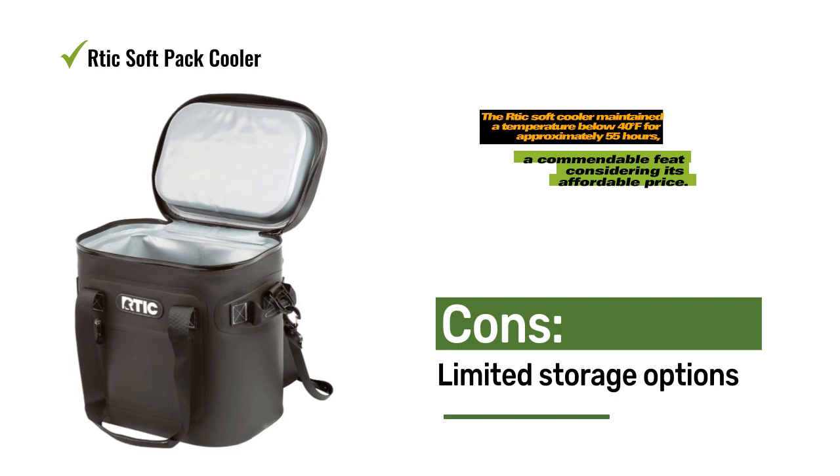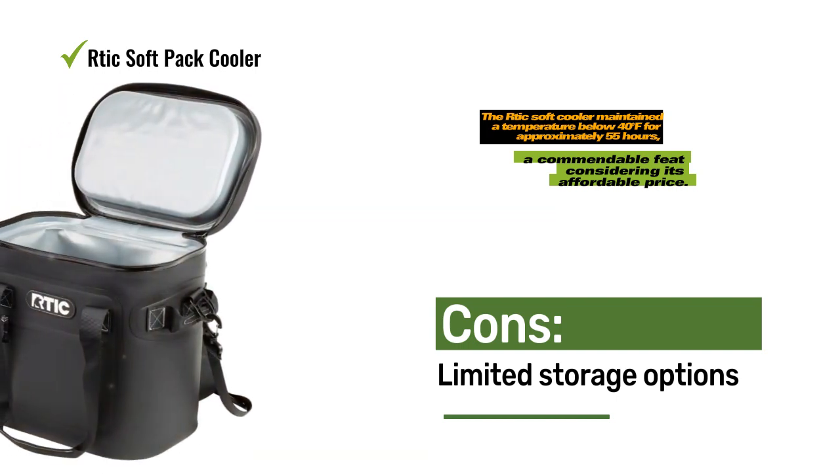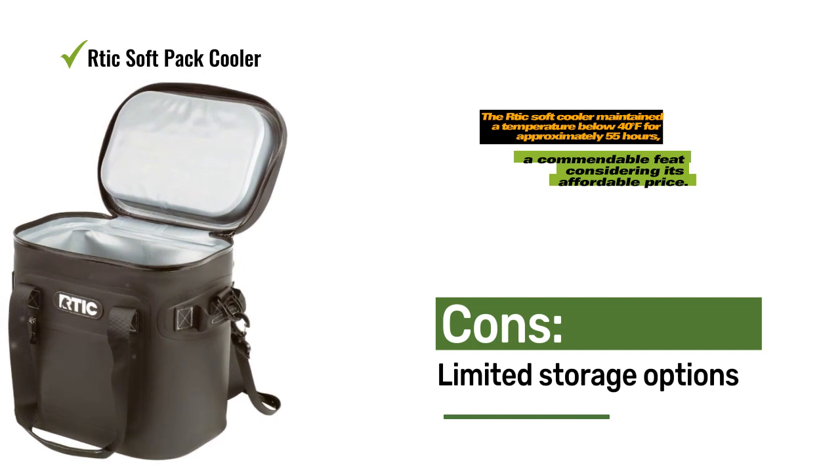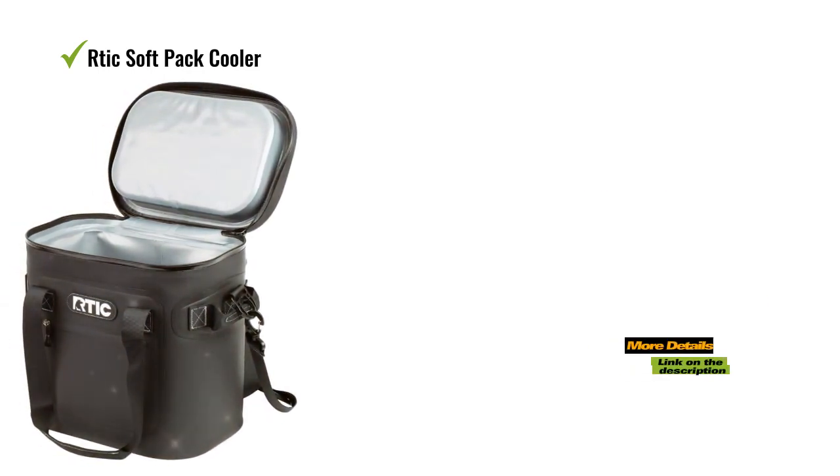Overall, the RTIC Soft Pack Cooler exhibits reliable insulation capabilities. However, compared to its competitors, it falls short in terms of versatile storage options. It's worth noting that you can opt for a backpack cooler version of this model for a similar price.